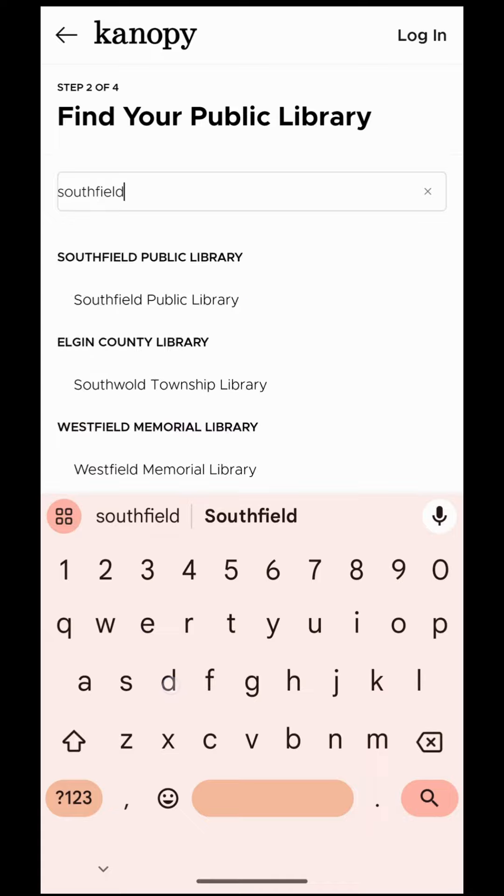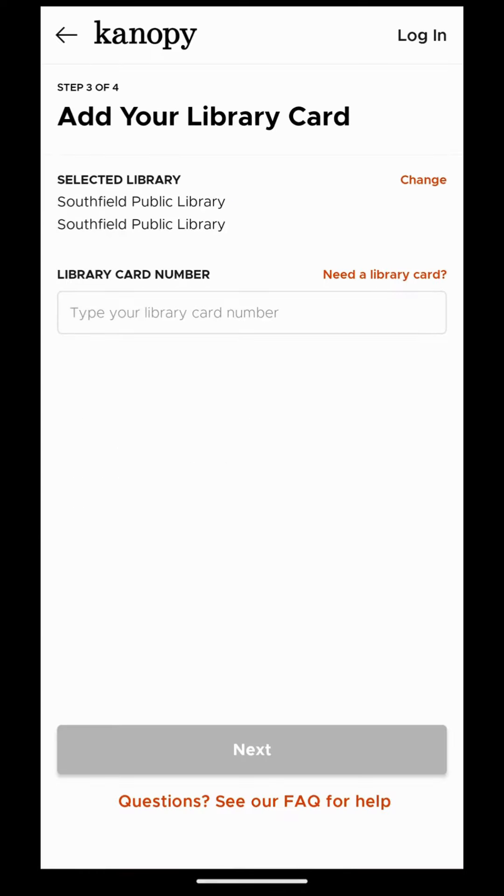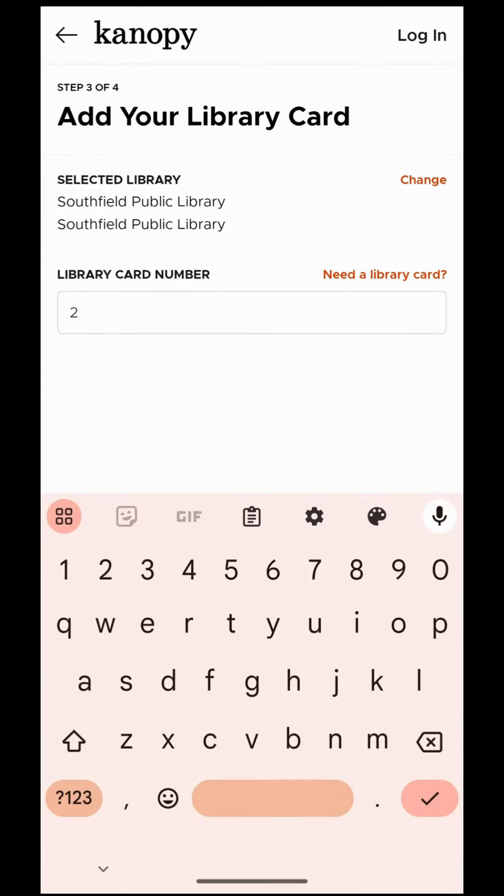Download the app or go online to create an account and then search for Southfield Public Library. If you already have an account, log in anywhere with your email or password.